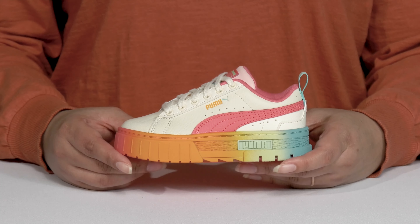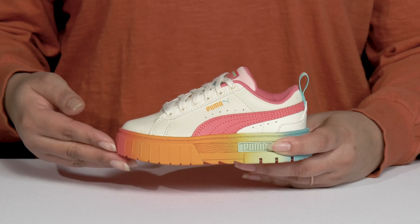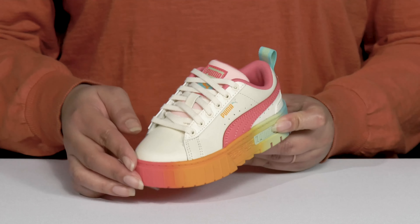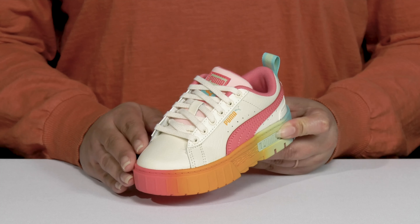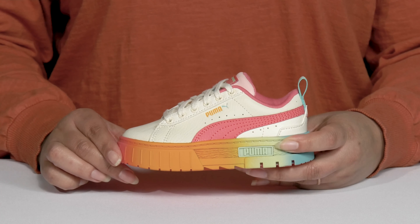Give their little feet a colorful style when they wear these shoes by Puma. They feature a leather and synthetic upper with a round-toe silhouette, and they have a functional lace-up closure to give them a secure and custom fit, as well as a pull loop at the back of the ankle to assist them with on and off.